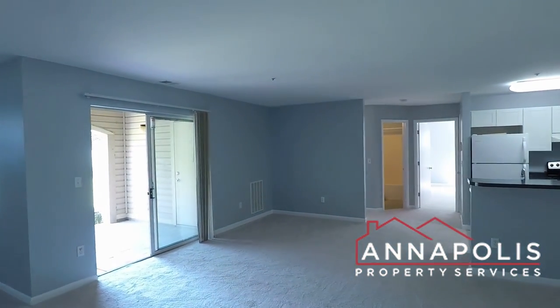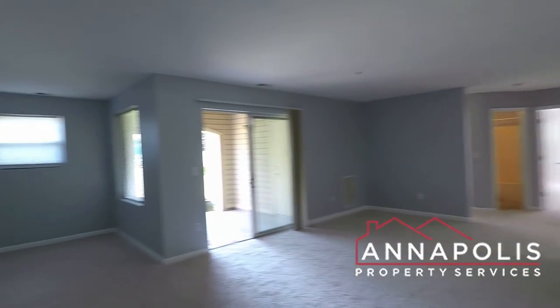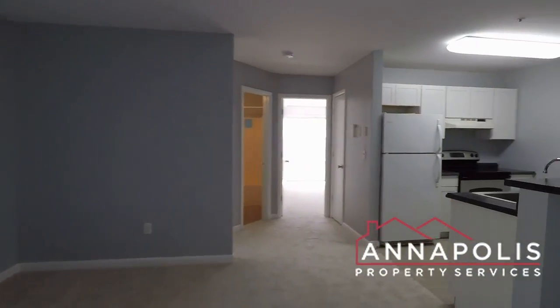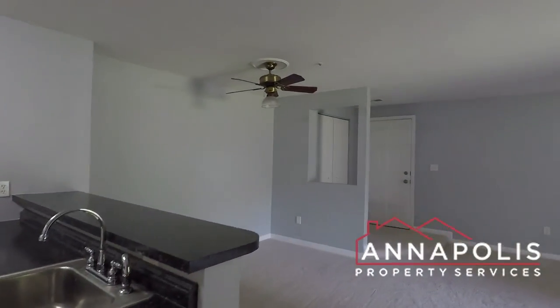It's a fantastic, huge open-plan layout — living, dining room and kitchen, little den nook area, huge living space, and a kitchen with breakfast bar area.